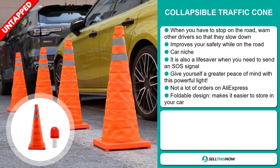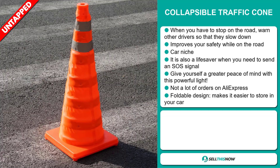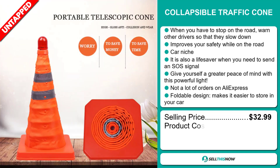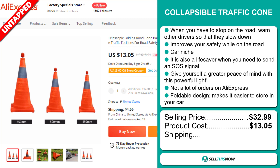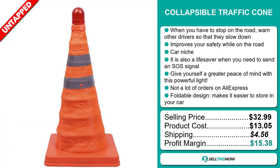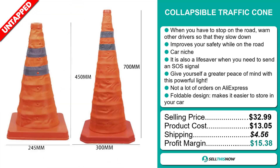It has a foldable design, which makes it easier to store in your car. The selling price for the Collapsible Traffic Cone is just under $33, whereas the product cost is only $13.05. Shipping will set you back $4.56, so you're looking at a good profit margin of $15.38. Sell this now!